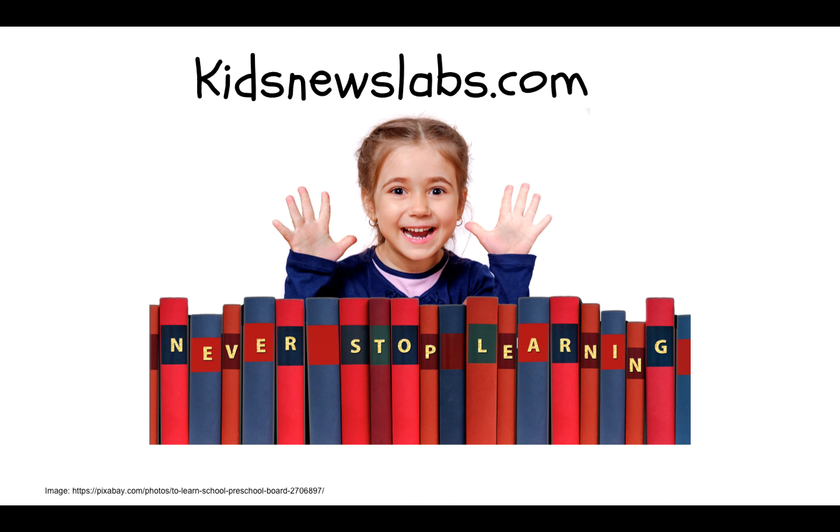That was the headlines for today. Subscribe to Daily STEAM news and activities at kidsnewslabs.com. Take care. Thank you.